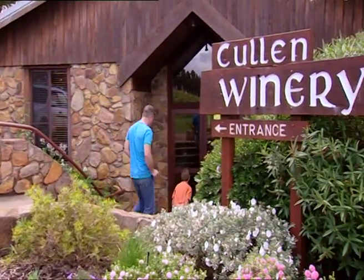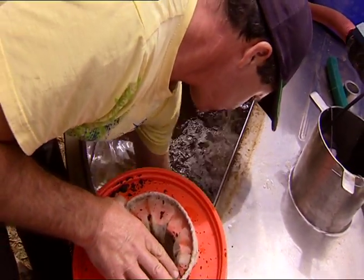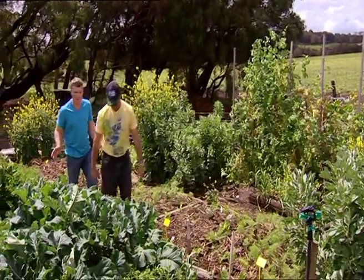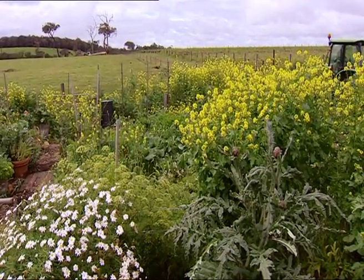Today Cullen is one of the few vineyards that's certified biodynamic, and viticulturist Michael Sleegers works hard to ensure that the vines continue to be healthy and chemical free. They're also carbon neutral and grow the veggies they use in their restaurant, but the vegetable patch holds a buried secret.